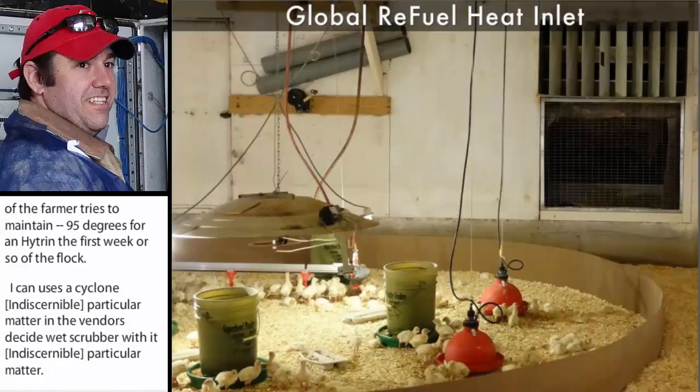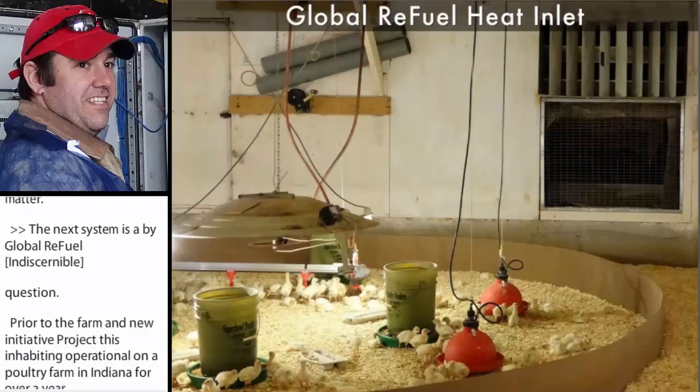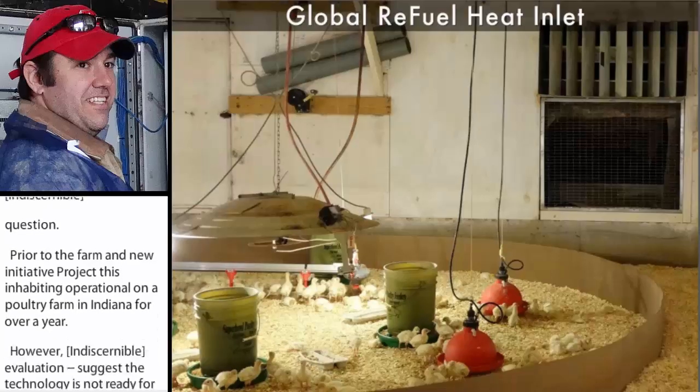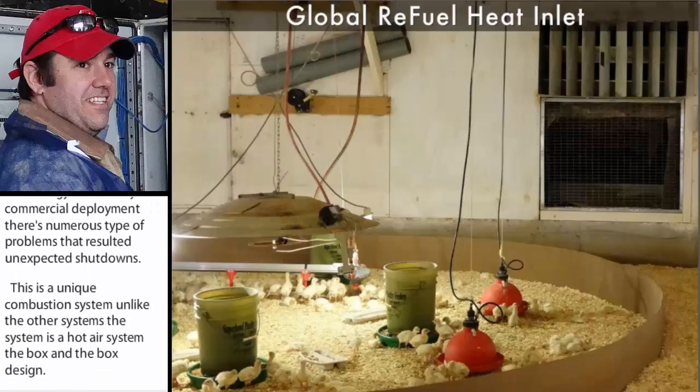The next system is by Global Refuel from Wayne Combustion. Prior to the Farm Input Energy Initiative project, this unit had been in operation on a poultry farm in Indiana for over a year. However, performance evaluations for this project suggest that this technology is not ready for commercial deployment because there have been numerous technical problems that have resulted in unexpected shutdowns. This is a unique combustion system. Unlike the other systems, this system is a hot air system. This is a box-in-a-box design. The inner box is the combustion chamber. Air flows around the combustion chamber, picks up heat, and is delivered to the houses via ductwork as seen in the picture.